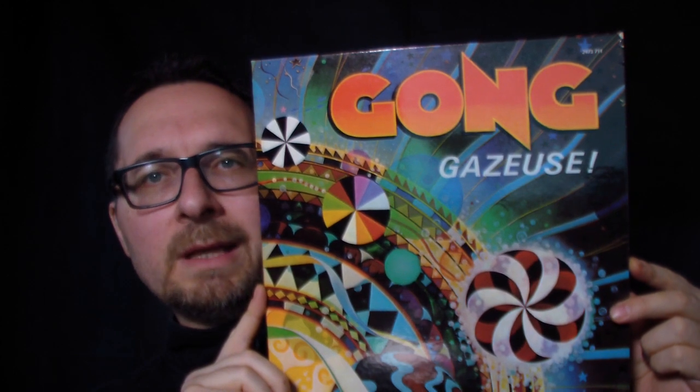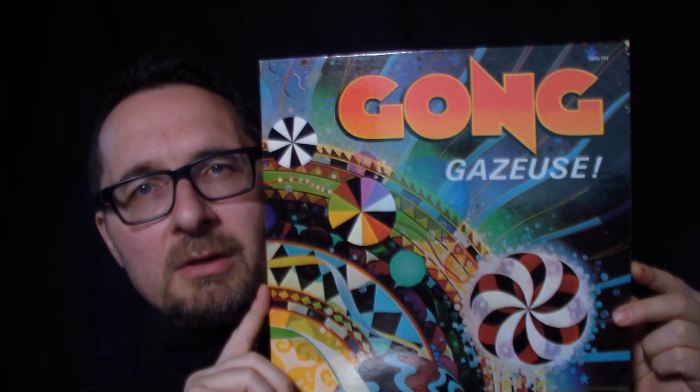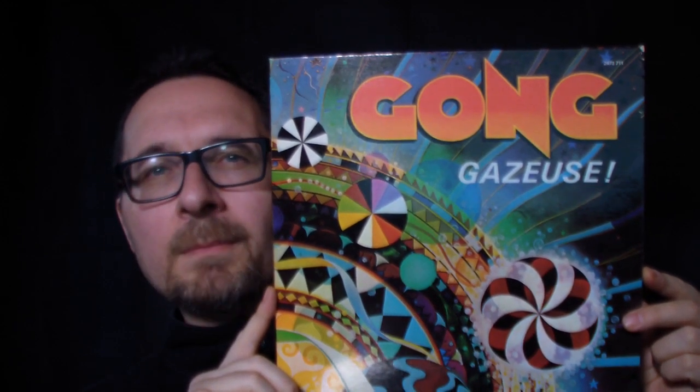An album where an artist or band changed direction. A good example would be Gazeuse by Gong. This is the moment when Pierre Moerlen, the French drummer, took over the band and Gong became this ultra jazz fusion outfit with Alan Holdsworth on guitar. In America this album was released under the title Expresso — that's where the confusion comes from, because their second album was called internationally Expresso 2, leaving Europeans wondering where Expresso 1 was. Wonderful record with some cool, highly complex instrumental tracks — though I can imagine those partial to David Allen's psychedelic mayhem were probably quite disappointed.